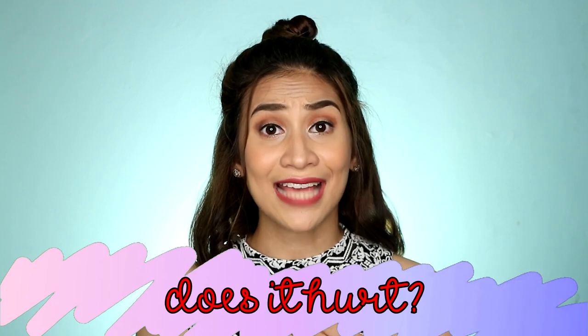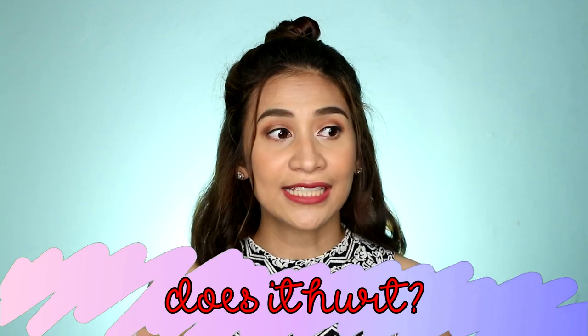So, sasagutin ko yung mga frequently asked questions sa akin doon sa previous video ko regarding diode laser. Para mayroong kayong idea kung gaano siya ka-effective and kung ano ba yung mga do's and don'ts kapag nagpapalaser. Question number one: Does it hurt? Para sa akin, no, it doesn't hurt. Parang pitik lang siya. Kapag ang hair mo makapal and may roots pa siya, yun yung mga parts na mayroong konting kirот naman.